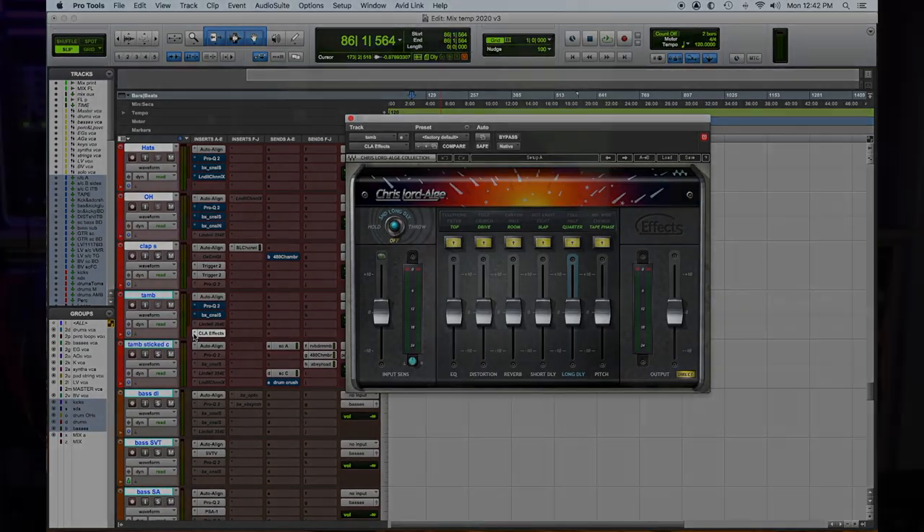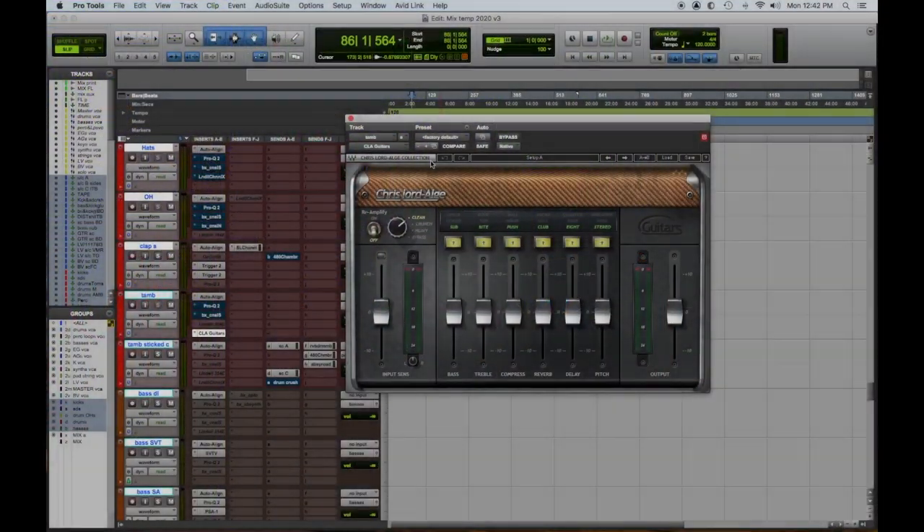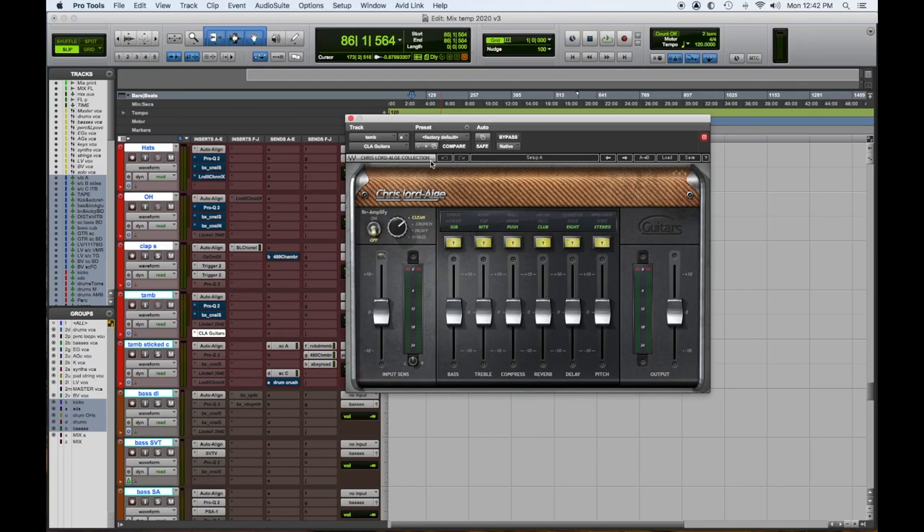Number three in our list: the CLA plugin bundle. Once again, simple to use and awesome sounding. I find myself regularly using the effects plugin because if I want to do a delay throw, telephone effect, and all these things for one instance in a song, it's so fast to just put it up and go. I also really love his guitar plugin - if you have a guitar solo in a song, put this on, move the faders, and you're pretty much done. You have delay, reverb, everything you would want.